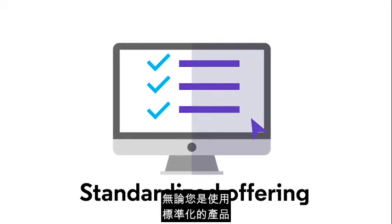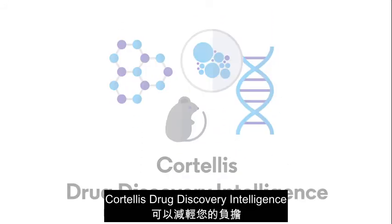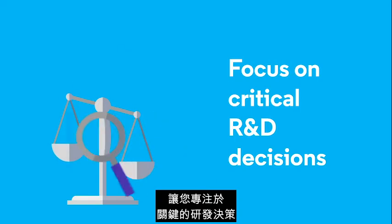Whether you use the standardized offering or tailored services, Cortellis Drug Discovery Intelligence removes the hard work of finding, integrating, and analyzing data — so you can focus on critical R&D decisions.